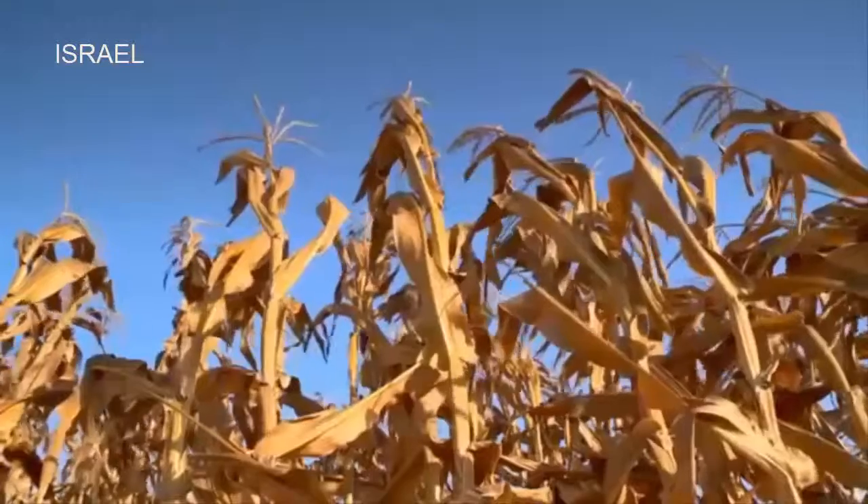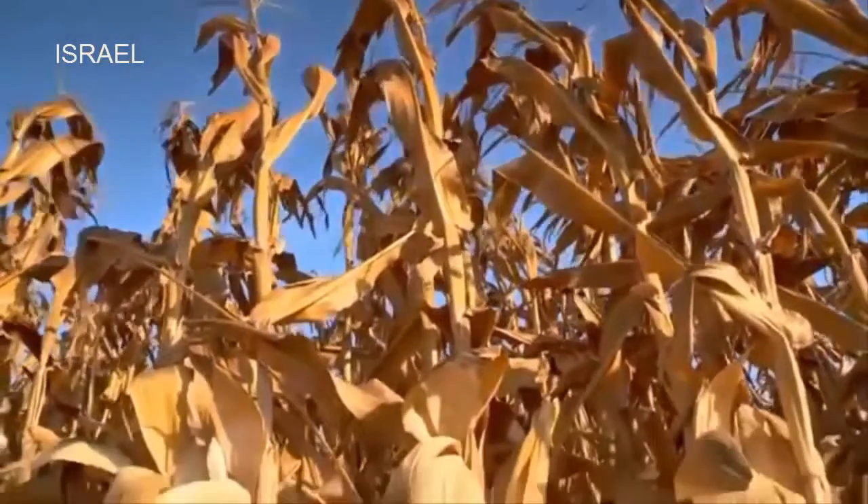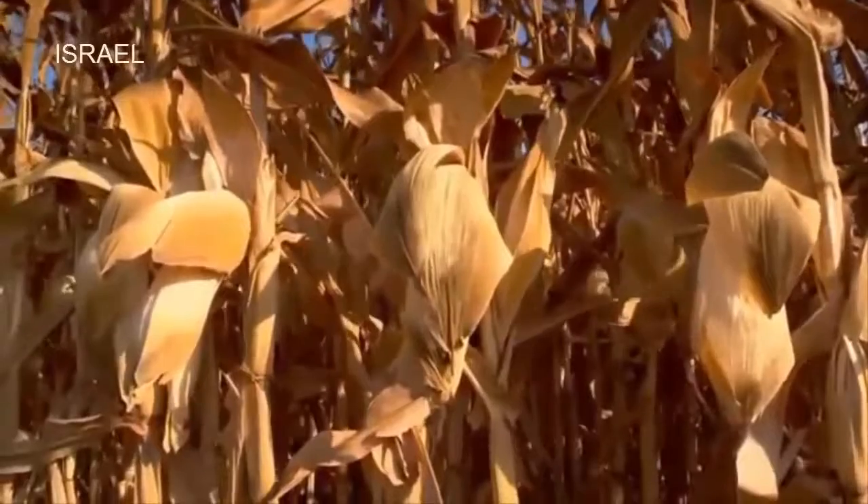After a long season, the whole cornfield reaches maturity at the same time — the ears are now full, healthy, and ready to be harvested.